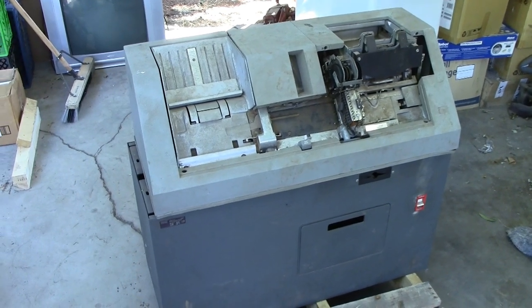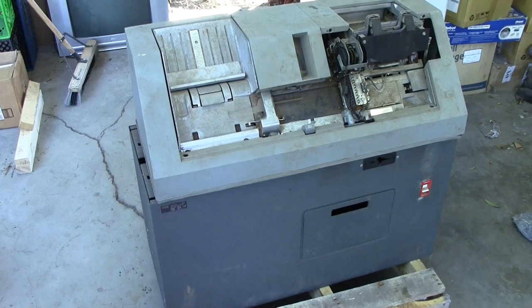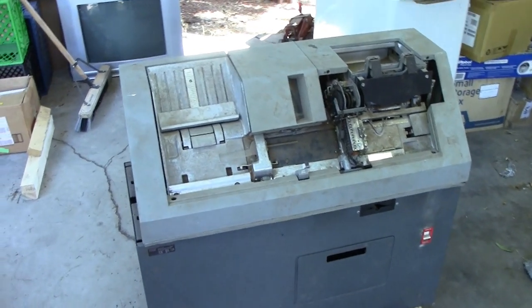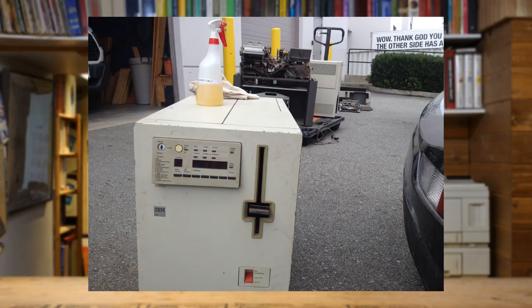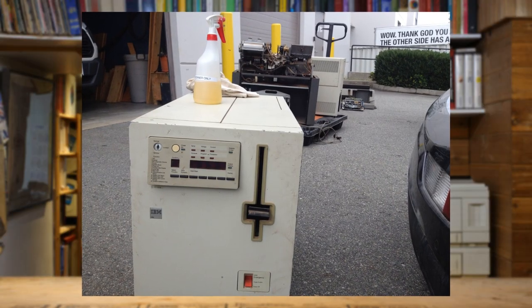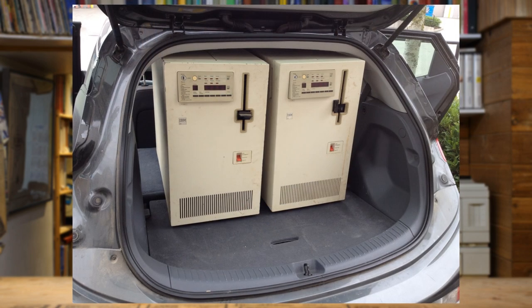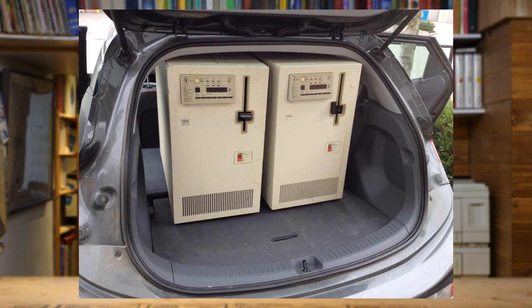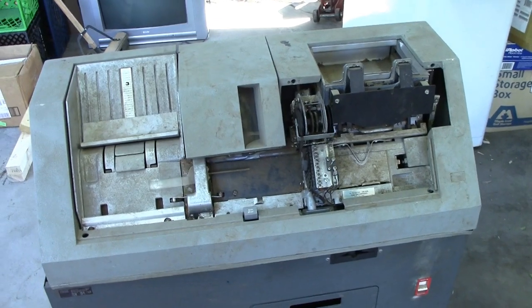The other two units were not in as good condition — they were actually missing parts. This one here, we were able to hodgepodge enough together to make it a somewhat complete unit. And for everyone else who was part of this group deal, thank you very much. We all got what we needed. We were all very happy with it, even though it was all filthy. Some of it's already cleaned up and looks absolutely fantastic.